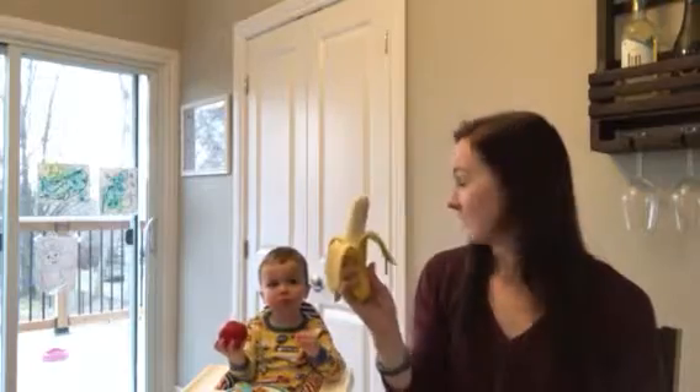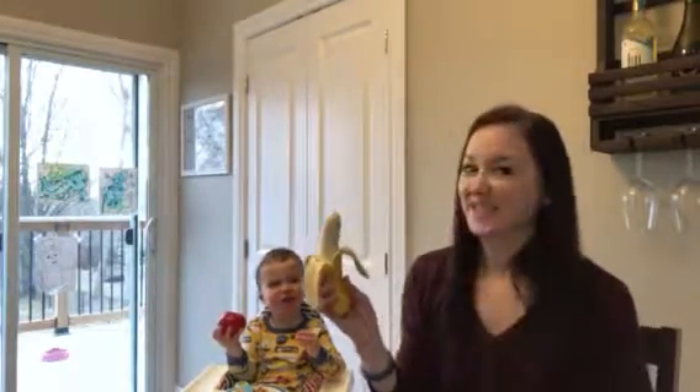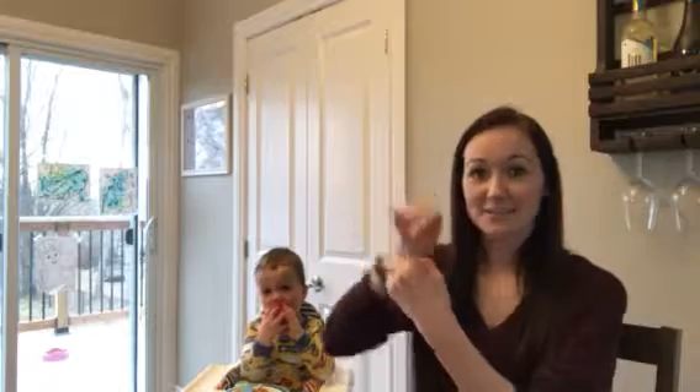What about banana? Banana. The sign for banana is like you're peeling a banana. Banana. Good job.